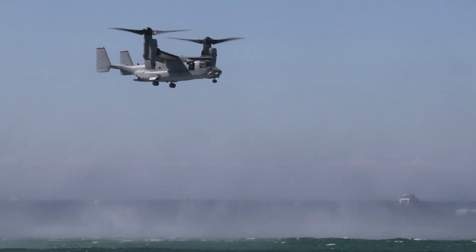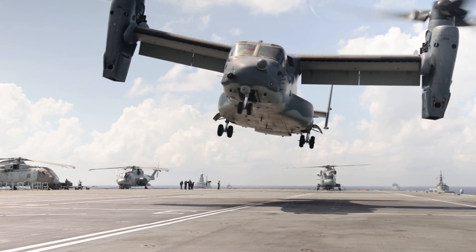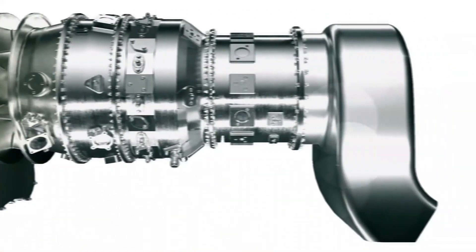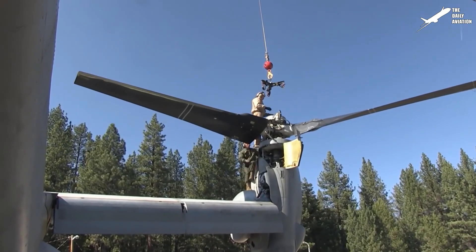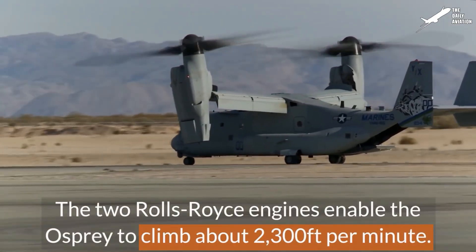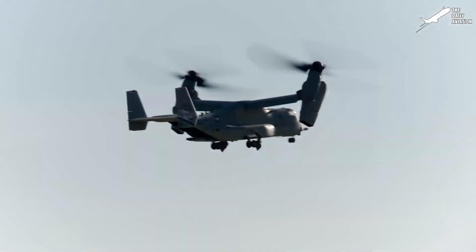To conclude, the V-22 Osprey remains one of the most ambitious and controversial aircraft ever built, embodying both extraordinary capability and extraordinary compromise. By re-examining its design through the lens of electrification, there may be opportunities not just to replace power plants, but to fundamentally simplify its architecture — breaking the cycle of weight, power, and complexity that has defined the Osprey since its inception. You can find the weight savings estimate in a table on our website; the link is in the description. Do let us know in the comments if you would like to see more of these electrification videos. Thank you for your attention.